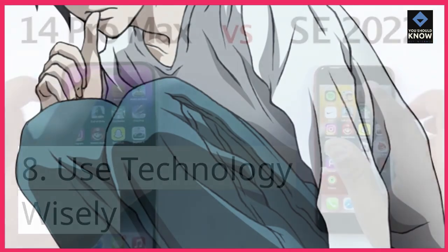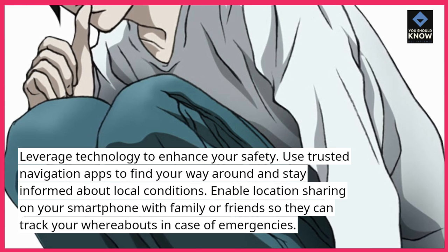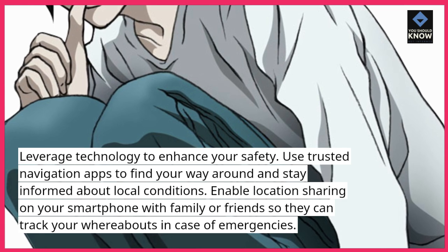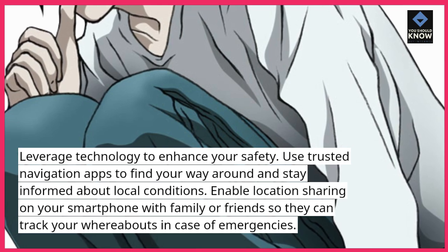8. Use technology wisely. Leverage technology to enhance your safety. Use trusted navigation apps to find your way around and stay informed about local conditions. Enable location sharing on your smartphone with family or friends so they can track your whereabouts in case of emergencies.